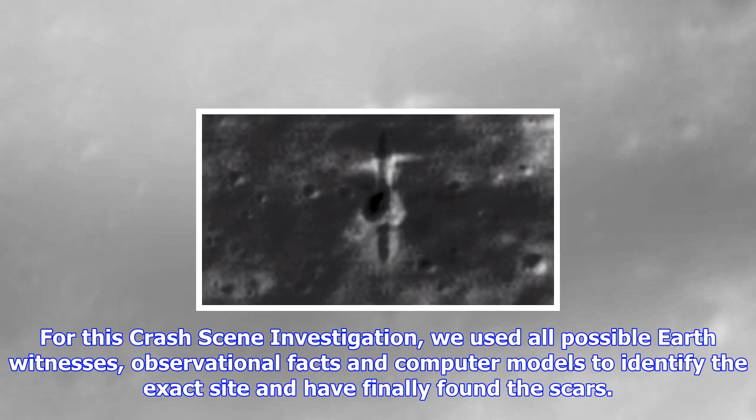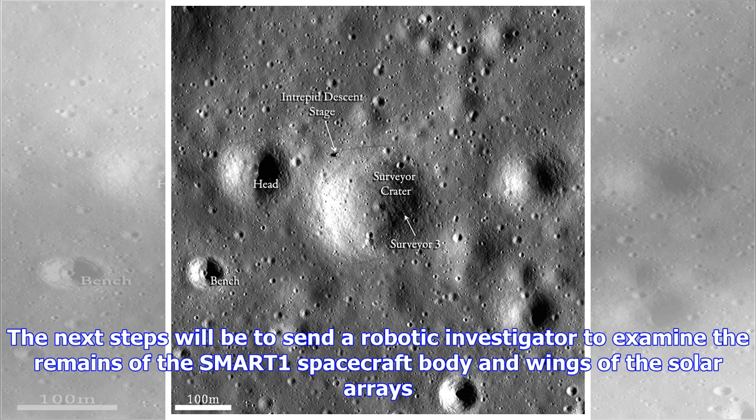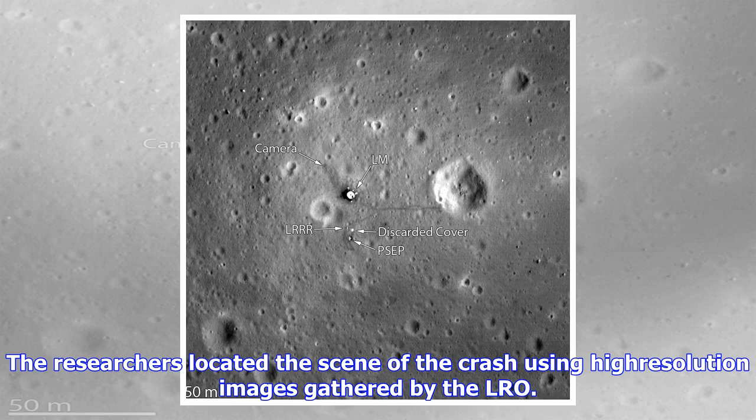Says Foing: a north-south channel has then been carved out by the SMART-1 spacecraft body before its bouncing ricochet. We can make out three faint but distinct ejecta streams from the impact, about 40 m (131 feet) long, and separated by 20-degree angles. The results of the observation were presented last week at the European Planetary Science Congress in Riga, Latvia.